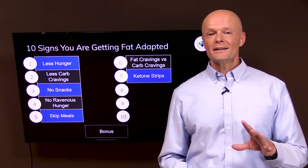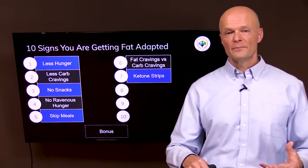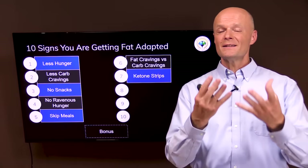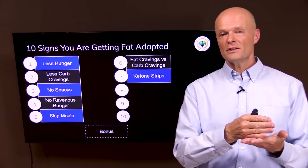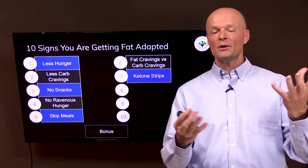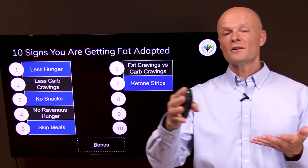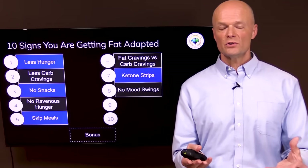With a carb craving you're creating a blood sugar roller coaster, but with a fat craving you're providing your body a stable fuel. Sign number seven is ketone strips. When you first start burning fat, a lot of ketones spill out in the urine, so the strips show increasing amounts. But as you get more fat adapted, your body upregulates its machinery to utilize ketones rather than spill them, so the strips start showing a lower number — maybe even just a trace. First they show increasing amounts, then decreasing amounts, and that's a great sign.